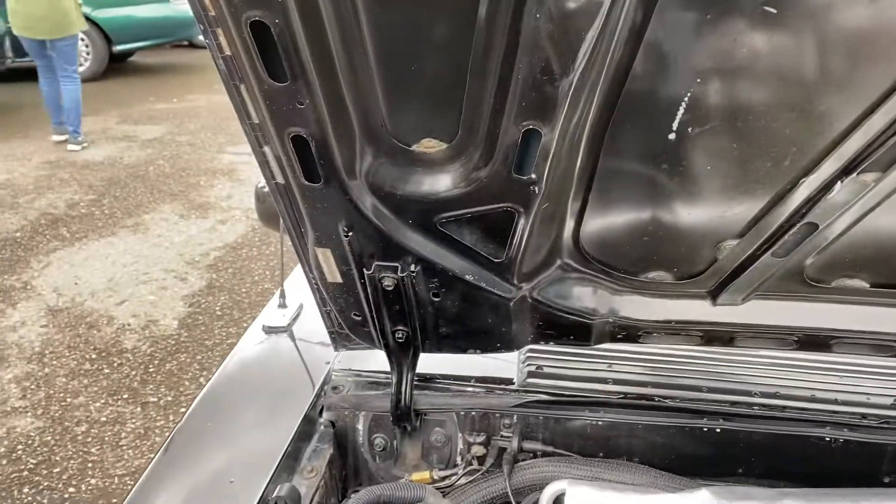Nice clean car, original fender tags, original foot tags.